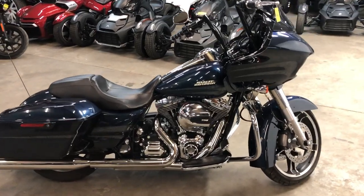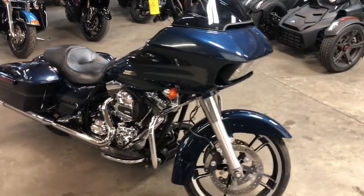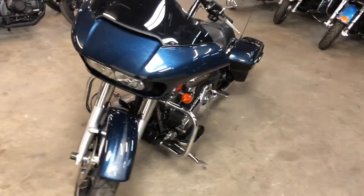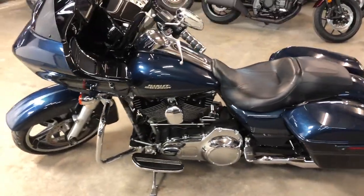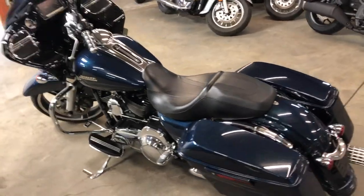Hey guys, approvalpowersports.com here doing some videos on some stuff that just came in. 2016 Road Glide Special for sale, only 4,147 miles, one owner, low miles, all stock, no modifications. Hit the oversized LED screen on this with navigation. Comes in that hard to find color, cosmic blue pearl. This is the one, guys.